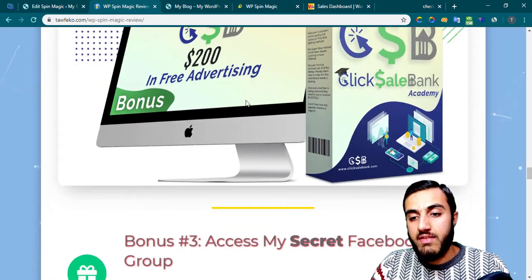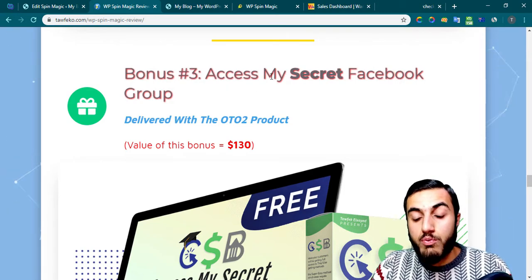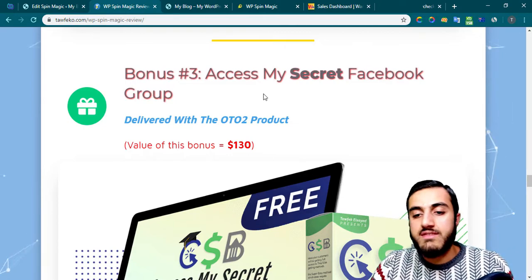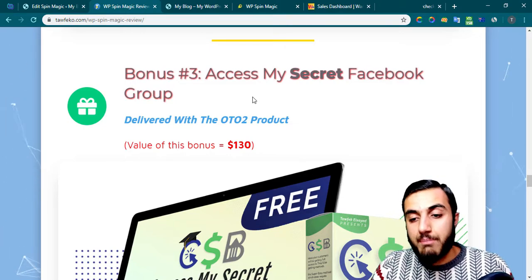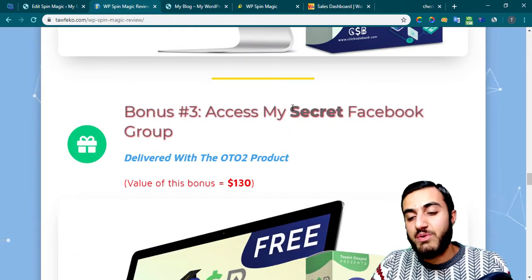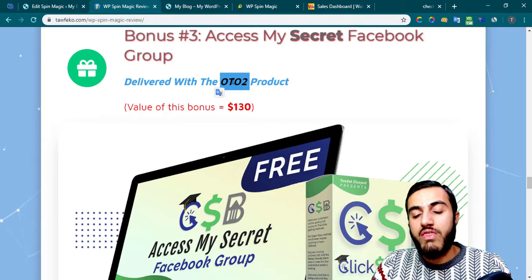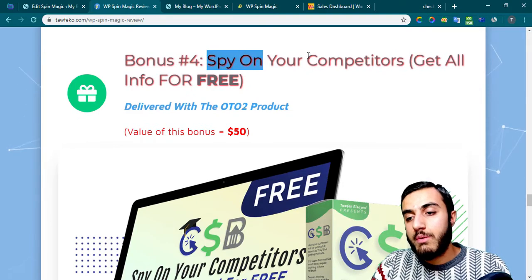My third bonus gives you access to my secret Facebook group where you can ask your questions about the Academy, the methods, and the landing pages. If you have a problem, I'll be happy to help you in my secret Facebook group. This bonus will be delivered with OTO number two.